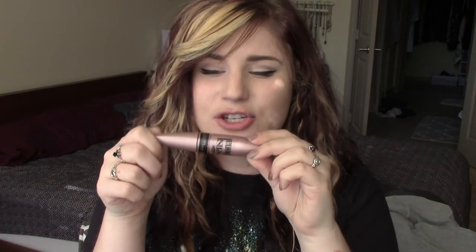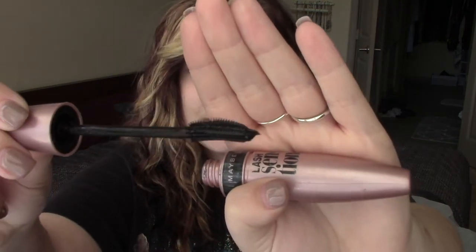The next thing is the Maybelline Lash Sensational Mascara, and I like this a lot. If you like the Benefit Roller Lash, this is actually really really similar — the brush is super similar. It has quite a bit of product left but it's getting gooey in there, so I decided to stop using it and bought a new one. I've already repurchased this one for sure.